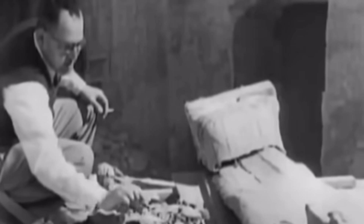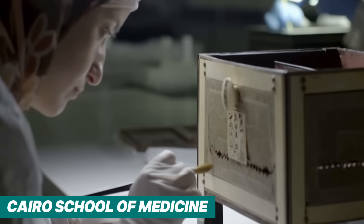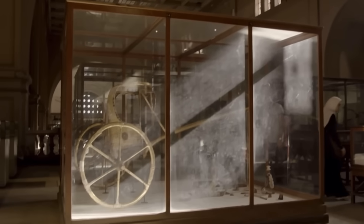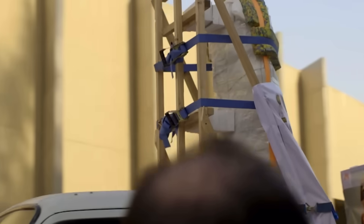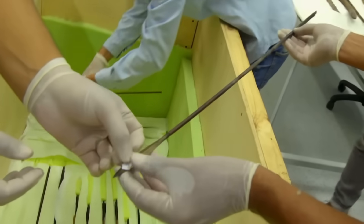For decades, that's all it was — a sad footnote most people don't even know about. For almost a century, these tiny mummies were kept in storage at the Cairo School of Medicine. They were never displayed, never part of the glittering Tutankhamun exhibits that toured the world. But in 2008, Egypt's head of antiquities, Zahi Hawass, announced an ambitious plan: a brand new DNA lab targeting the royal mummies. The team would take samples from Tut's mummy, and for the first time ever, from the two fetuses.